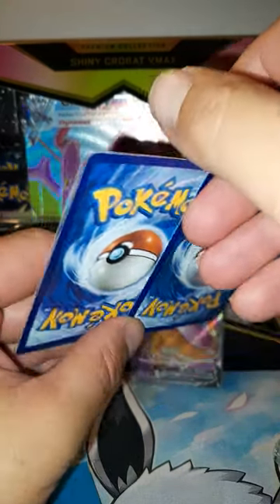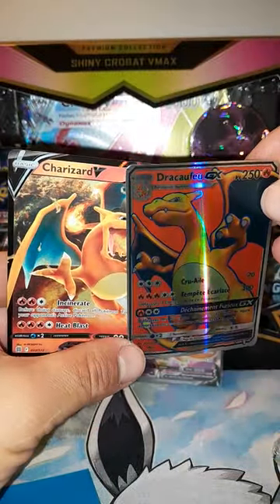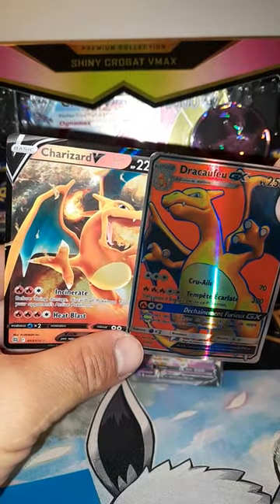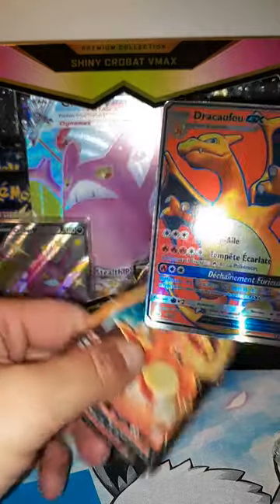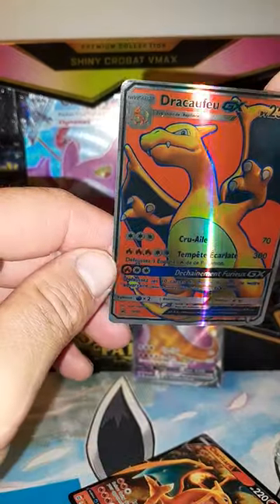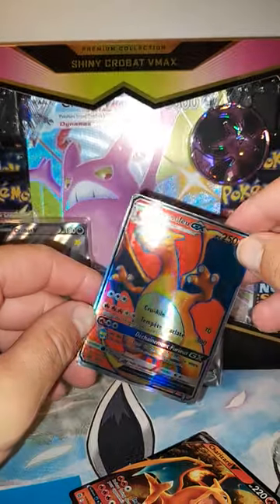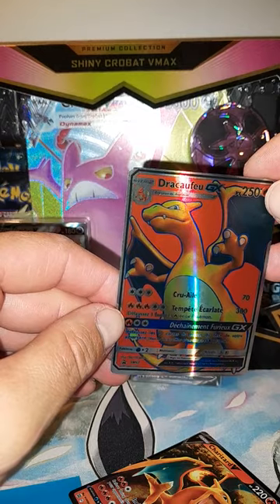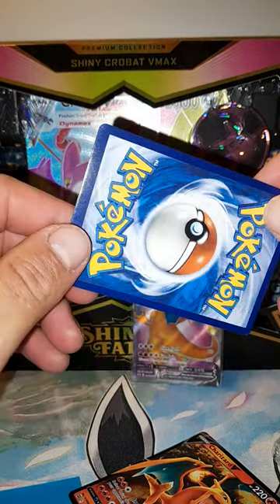Ready? Boom — it was the left-hand card. These fakes are getting really really good, I'm not gonna lie. I mean, is it fake? It's definitely fake. The light doesn't really do it justice, but when I'm looking at it in person it looks so fake, but the back looks so real.